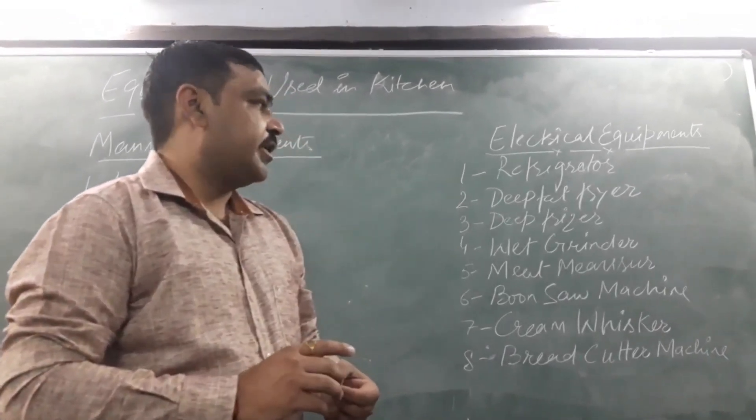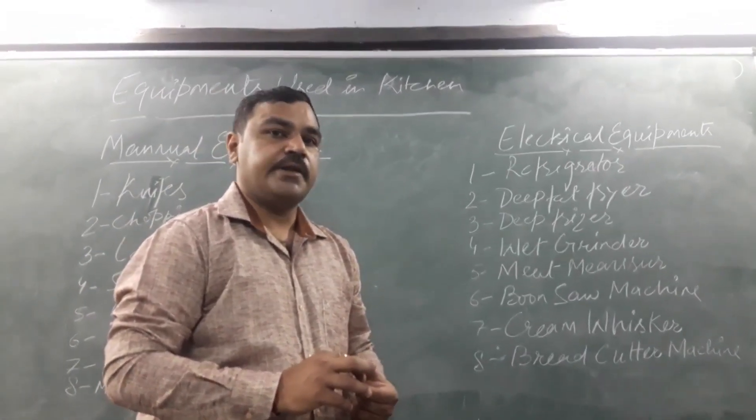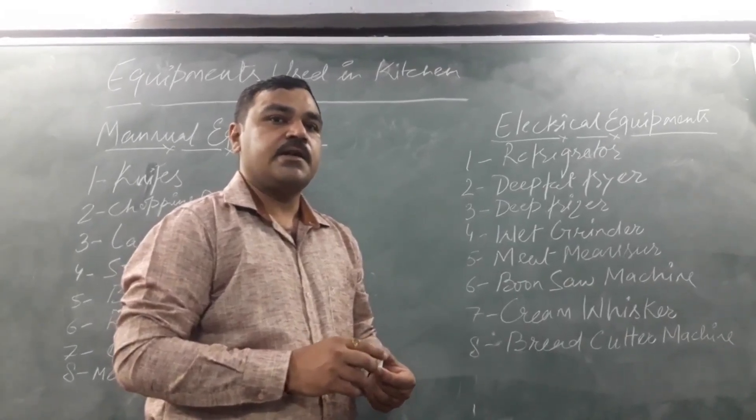The third one is the deep freezer. A deep freezer works at minus degrees centigrade and is basically used for holding meat articles and ice creams.